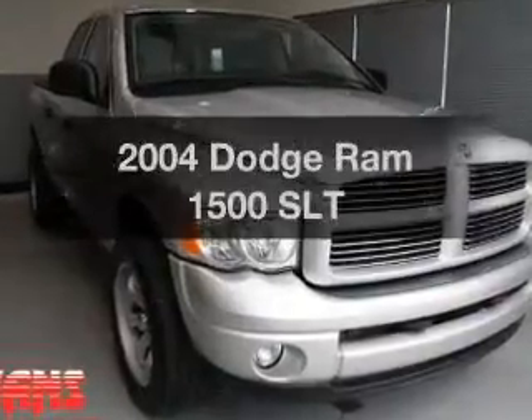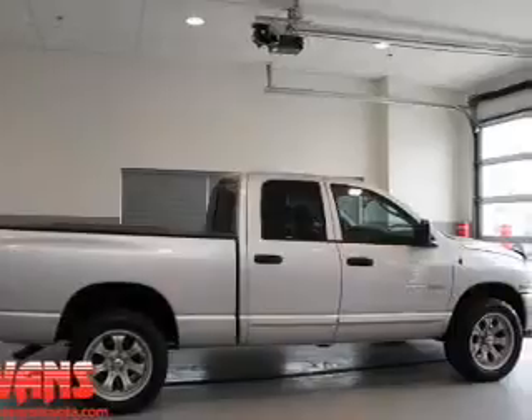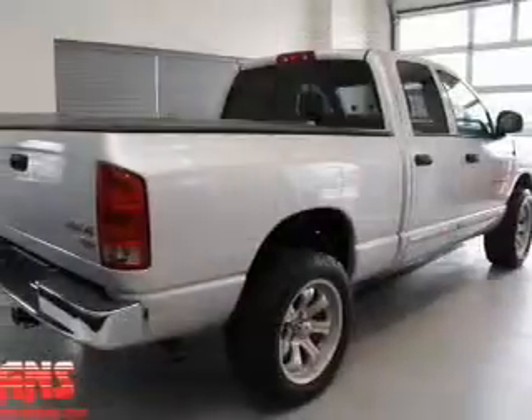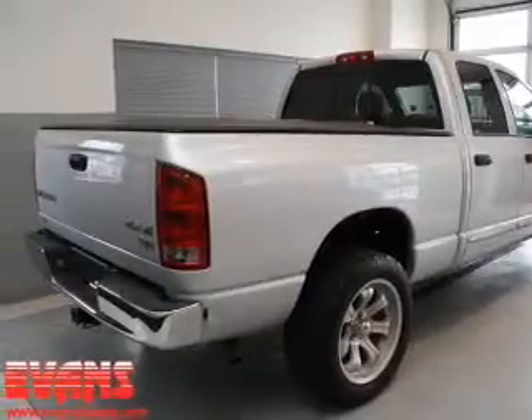Everything you need under one roof with this great vehicle. With a powerful 8-cylinder engine, the powertrain includes 4-wheel drive, connected to a manual transmission that will keep you in touch with your vehicle. Brake safely with the anti-lock braking system.